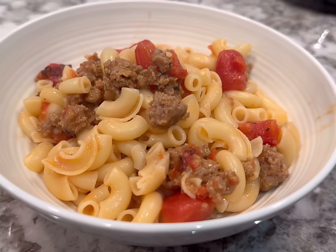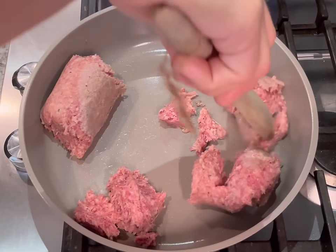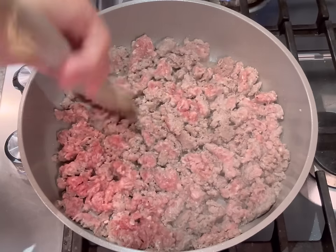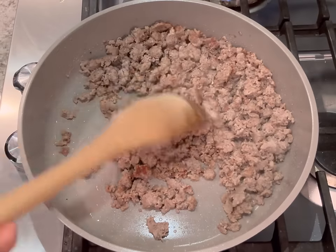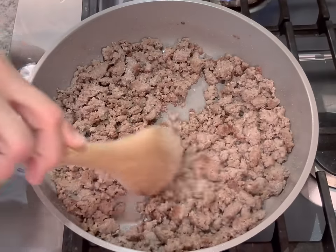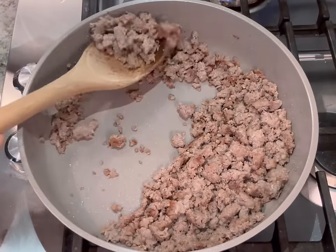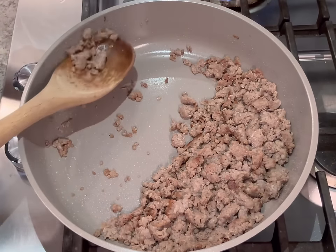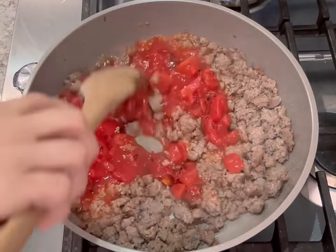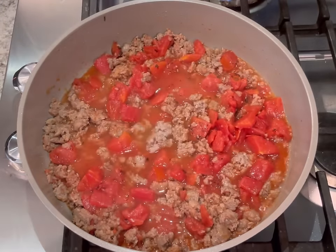For the first dinner idea, I'm making a sausage and cheese macaroni — sort of a goulash. First, I'm going to brown my sausage, removing half to use for the breakfast bites shown earlier. Then I'll add my can of diced tomatoes and any optional seasonings — this is really where you add a lot of the flavor.